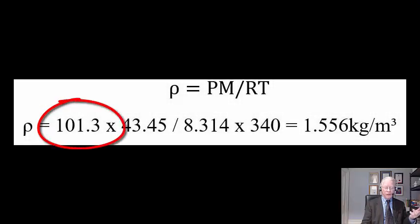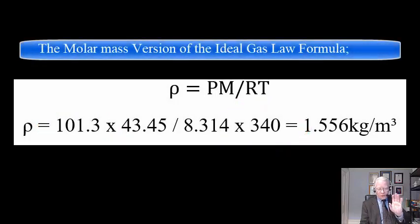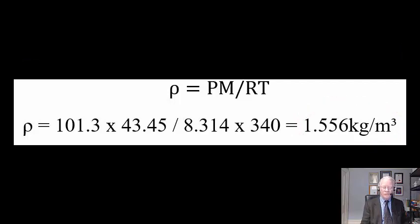This is just like the ideal gas law and the molar mass version of the ideal gas law derived from it. Now we know the pressure (one atmosphere) at 49 kilometers in the Venusian atmosphere and the measured temperature (340 kelvin), so we can calculate the density using: density = (pressure × molar mass) / (R × temperature). When we work that out, we get 1.556 kg/m³ for density at one atmosphere in the Venusian atmosphere at 49 kilometers height.